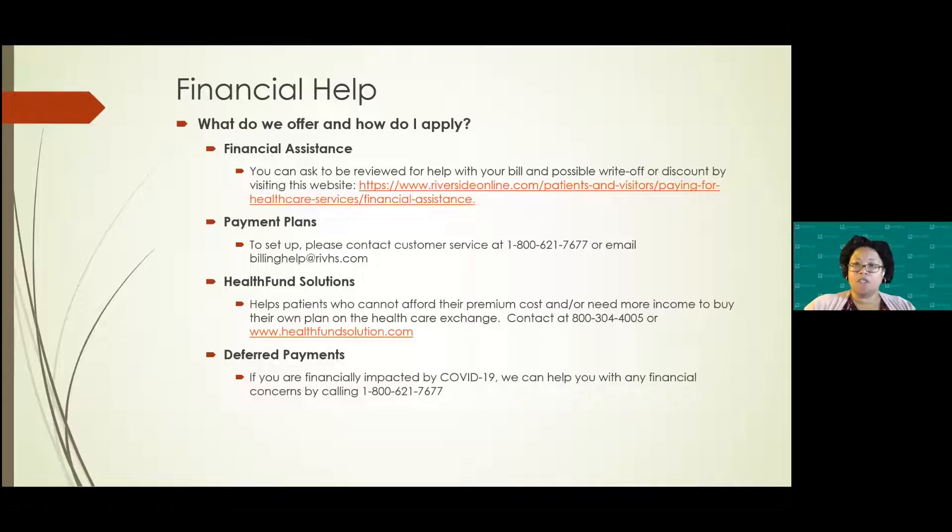Regarding COVID-19 — we've been in this for almost two years — we do offer deferred payments for patients affected by COVID-19, whether you lost your job or had COVID yourself and couldn't work. If you have issues with that, you can call the customer service number and they can set up deferred payments. When the deferment runs out, if it needs to be extended, just contact the customer service number, provide your info, and they can help you from there.